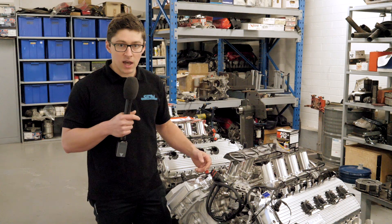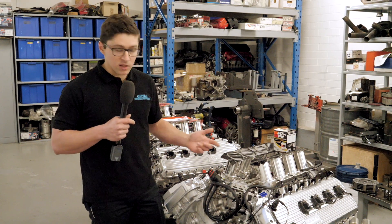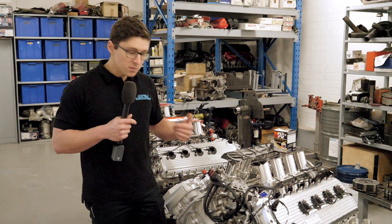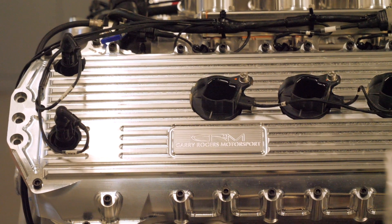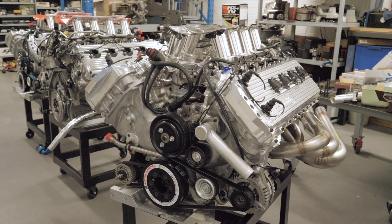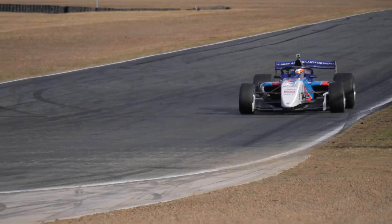In addition to that, we've got to make sure it's obviously safe, reliable, and cheap to run. Having an off-the-shelf crate motor makes the parts readily available and keeps those servicing costs down. So overall with this engine choice, for the teams we've got a reliable, readily serviceable engine; for the drivers, something really powerful and responsive to drive; and for the fans, the right noise and excitement for the racing.